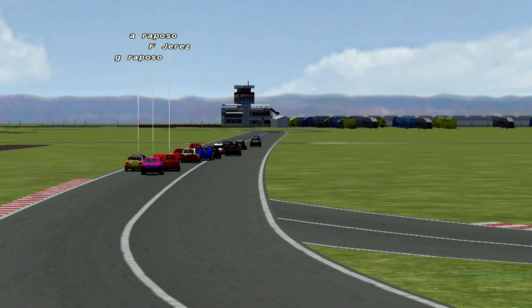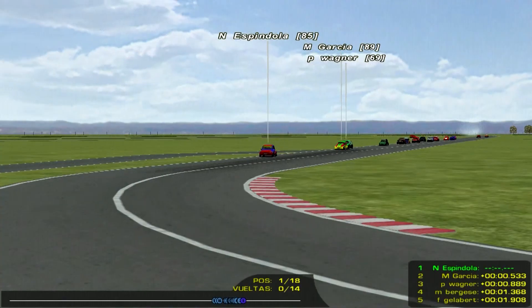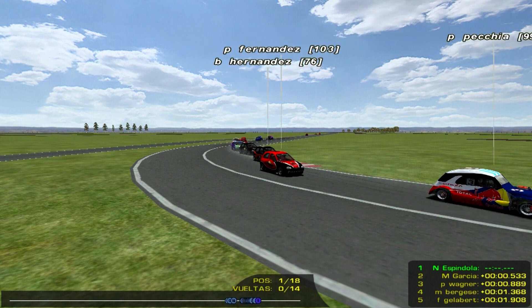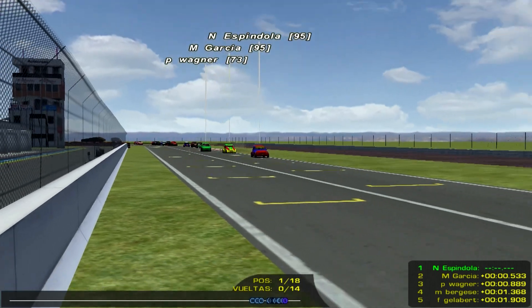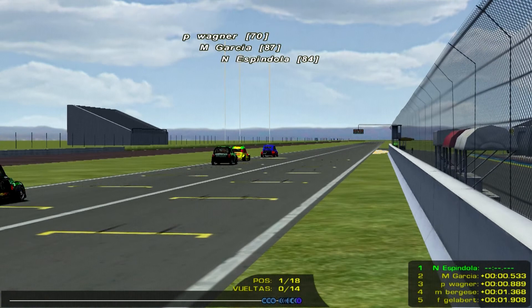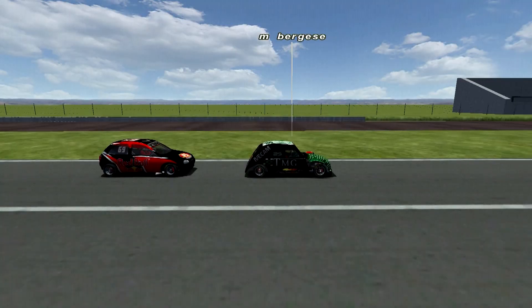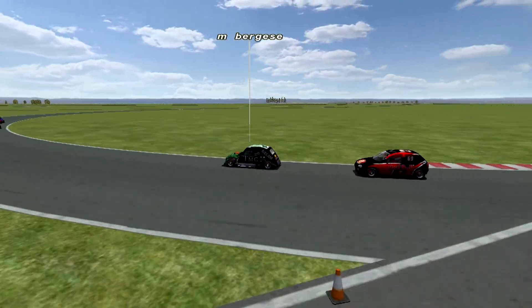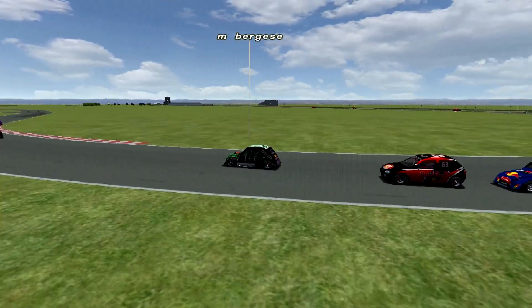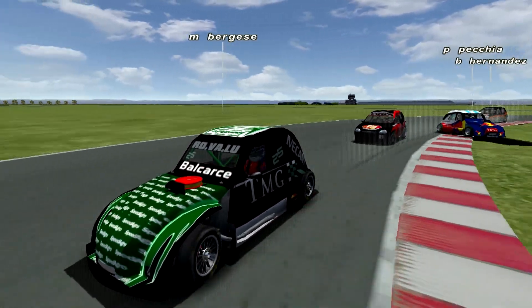Teniendo en cuenta cómo terminó la primera final, acá tiene que hacer diferencia Nacho Espíndola porque no le sobra nada. Y cuando hace un trompo Francisco Jerez, a ver qué pasó: vamos a ir en el auto del jovencito piloto de San Fernando, le pegó un chapuzazo con Gabriel Raposo, una verdadera pena para Francisco Jerez que se retrasa, pero deseamos que siga en carrera. Pasó ahí también la máquina de Sergio Barba. La punta está en plena recta principal. Exacto, ahí decía Nacho, no le sobra nada. Llegando a la curva, Pablo Pequia que los mira. Acá el que se toca pierde, acá no hay que parar, es la clave para sumar para la sumatoria, no hay que tocarse.